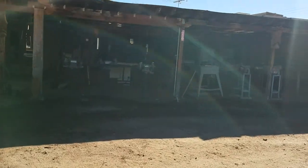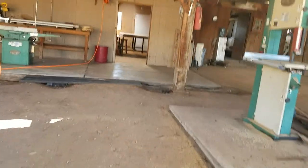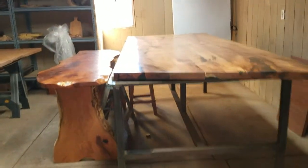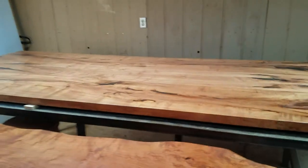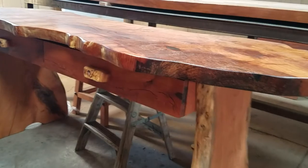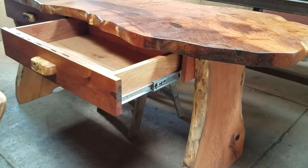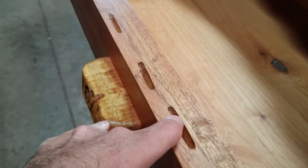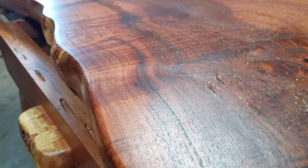This is the outdoor shop where some of the guys work. I was here the other day. Look at these tables — for a huge dining table, I think it's about eight feet long. Look at this desk here, there's a drawer. See these little things? Those are from the termites — wormholes — but it gives it a beautiful design.